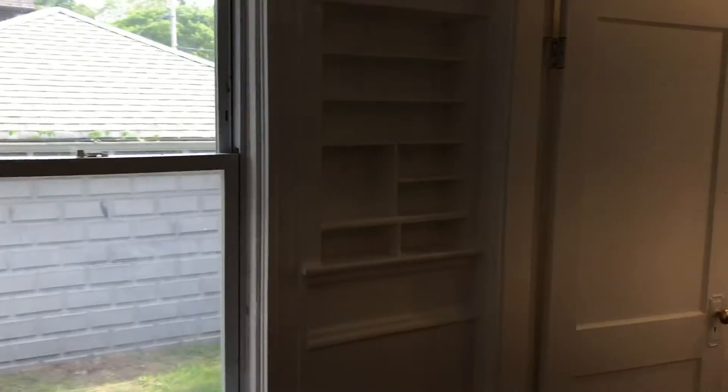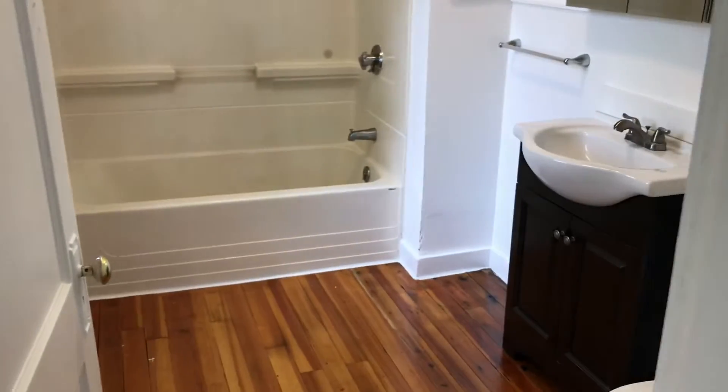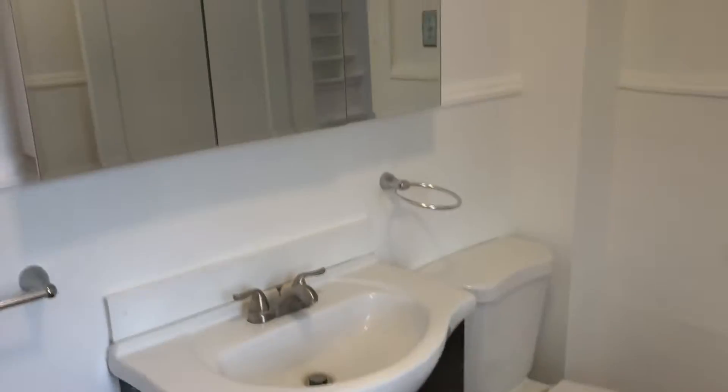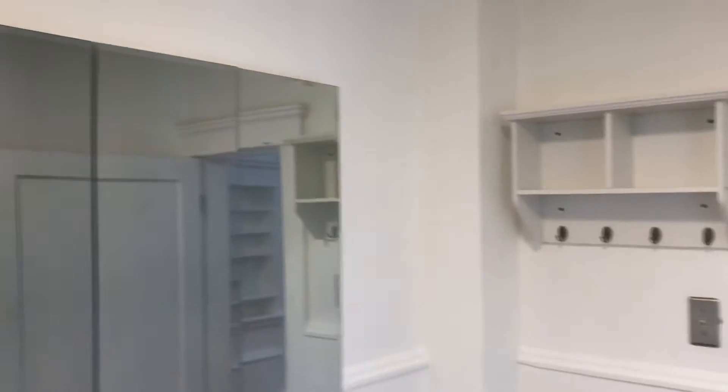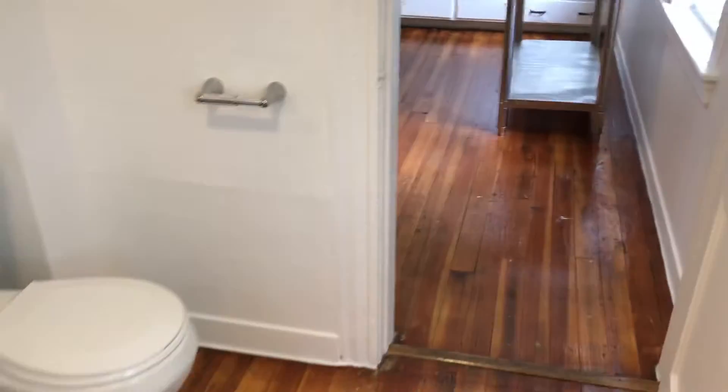Here we are in the bathroom. As you can see, you have a full tub and a nice window. And once again, those are refinished hardwoods, a modern sink vanity, and some limited storage.